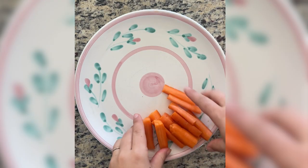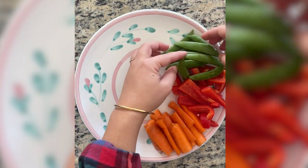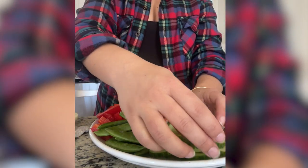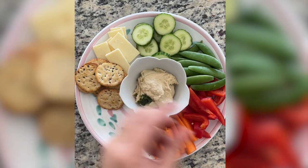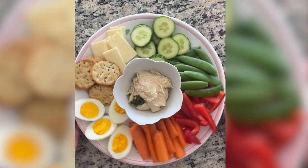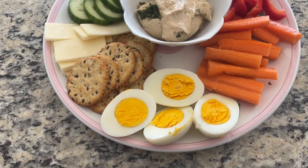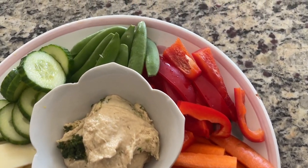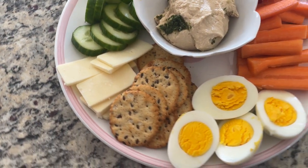With a snack plate, I recommend just adding whatever you want. I'm adding chopped carrots, sliced bell pepper, snap peas, sliced cucumber, sliced sharp cheddar cheese, crackers, a big dollop of hummus, and two hard-boiled eggs for extra protein. It's basically what you would snack on — keeping it balanced with a mix of vegetables, protein, carbohydrates, and healthy fats. Such a simple and delicious lunch. I'll be making this a lot this summer — it was so easy and kept me surprisingly full.